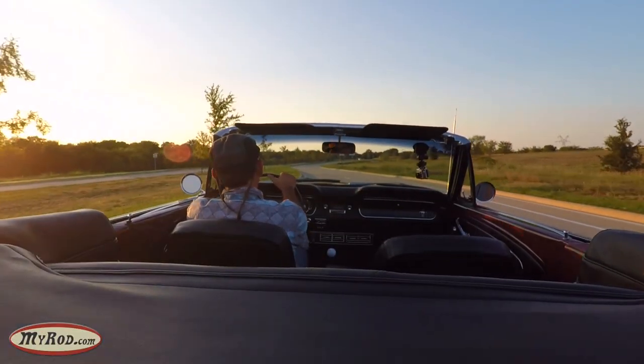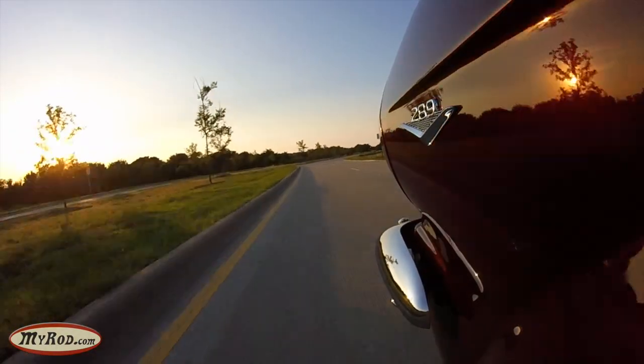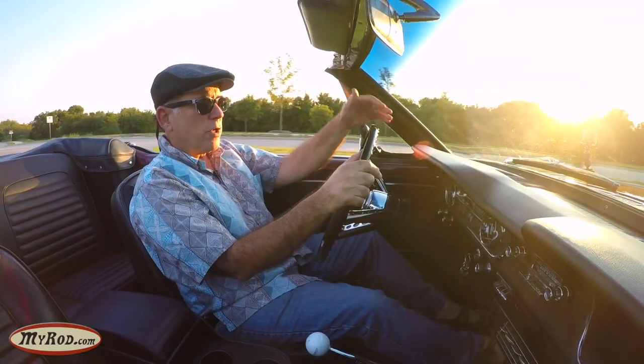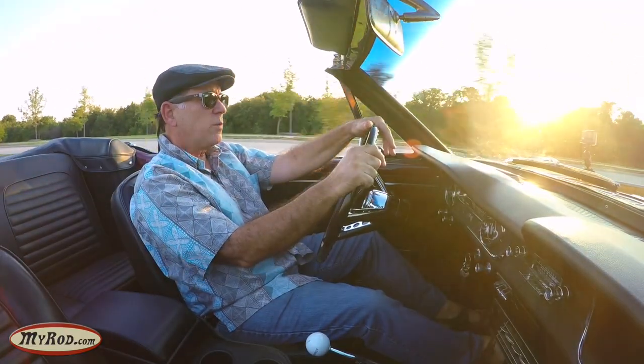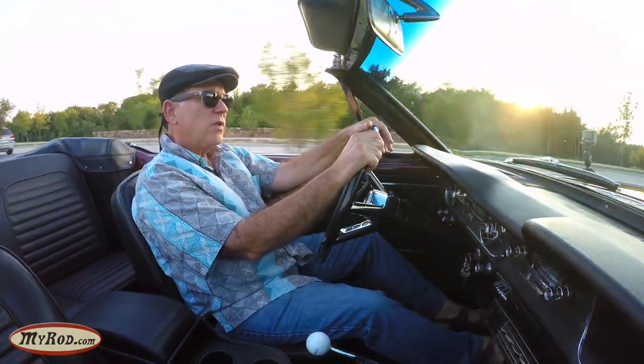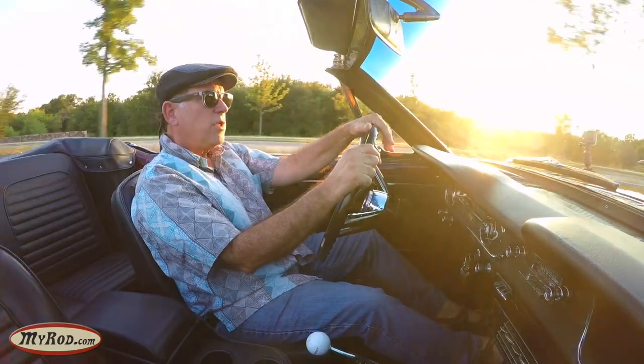They all come together in this car, which is a pretty unusual combination for the '65 Mustang. There weren't a lot of A-code higher horsepower 289s like this with a four-speed in a convertible. But this is one right here, and this is the way it came from the factory, and it's really special.